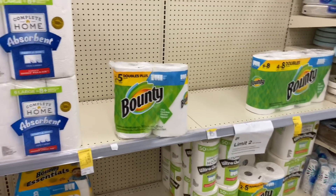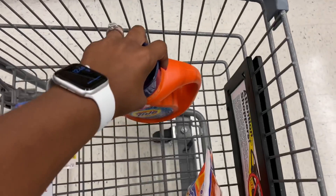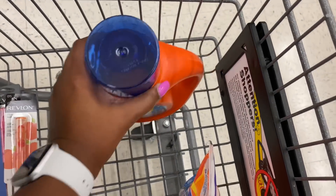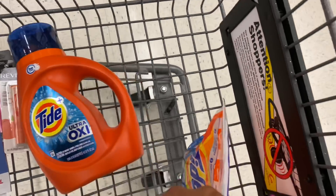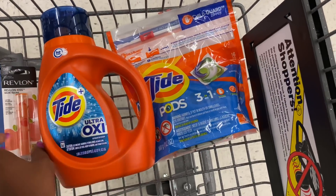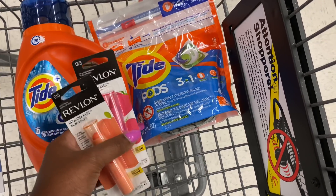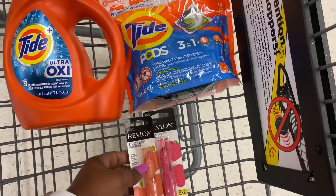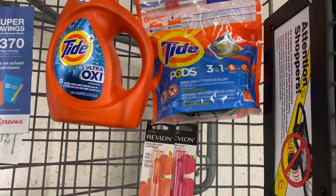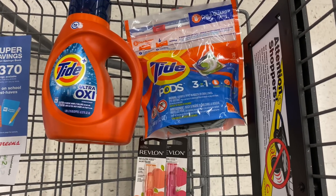So this is going to be my first transaction — very small. I got the Tide detergent $4.99, Tide Pods $4.99, and we have four dollars in coupons for those, and then the Revlon. I'm picking up items that will give me back registry rewards so I can roll them into a second transaction. If you want to hold onto those till next week you can do that as well, but I think I'm going to roll mine into a second transaction.